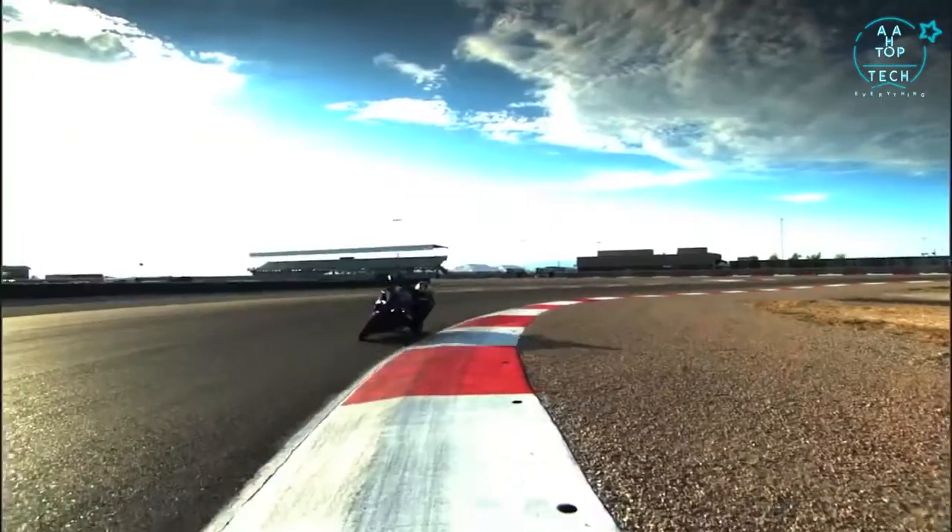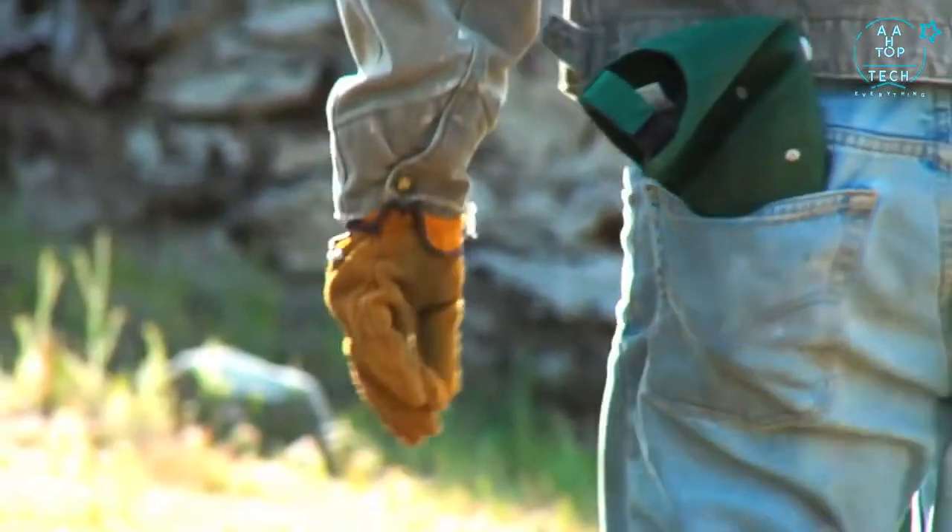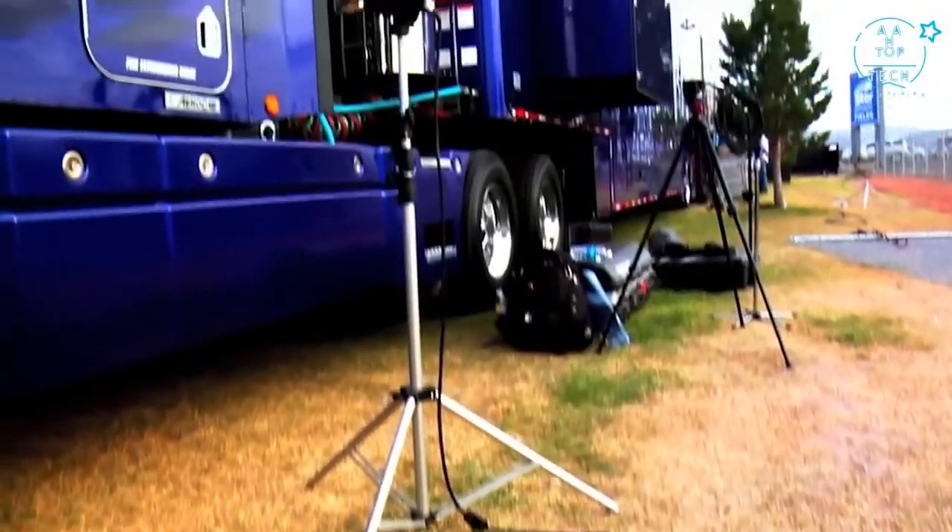The EF2000IS is great for anybody who needs lightweight, portable and dependable power that can go anywhere and do the job Yamaha style.